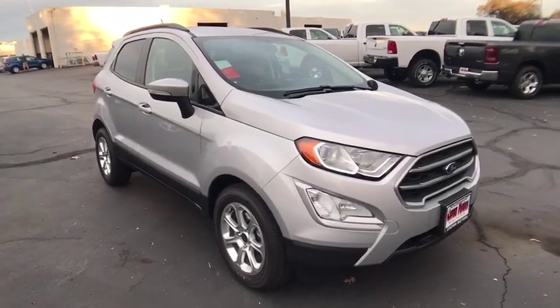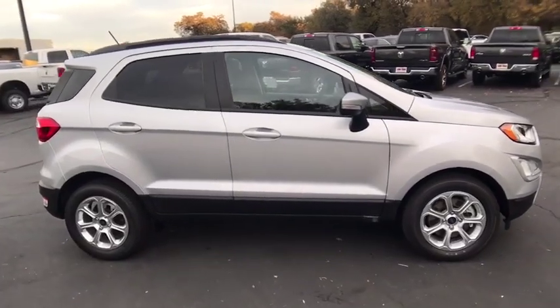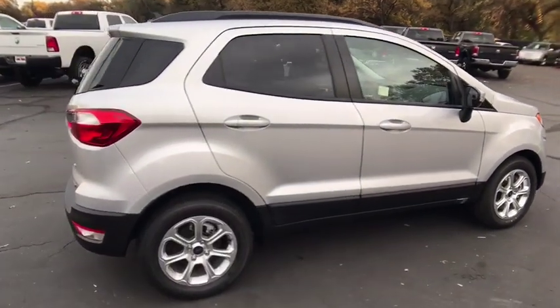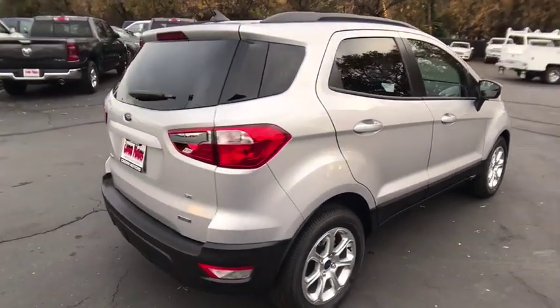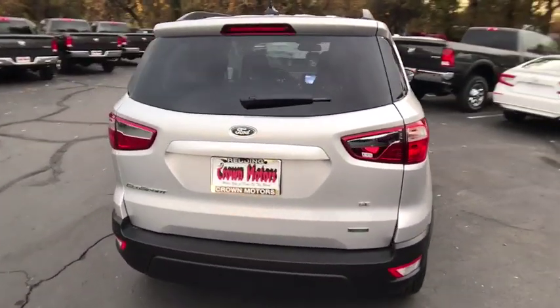2018 Ford EcoSport. The Ford EcoSport has an upgraded interior that provides you all the features you could ever want. It also offers you the functionality of an SUV but in a size where you feel in control. Come take a test drive today.